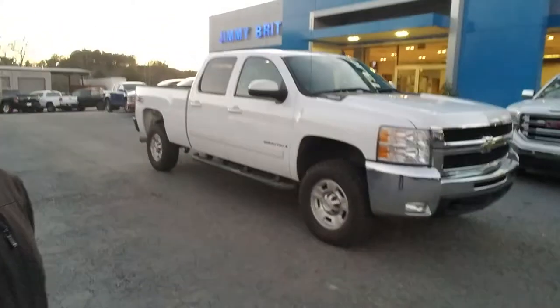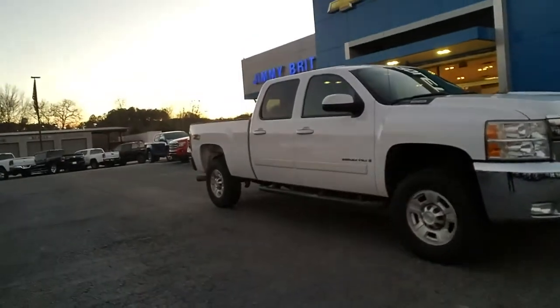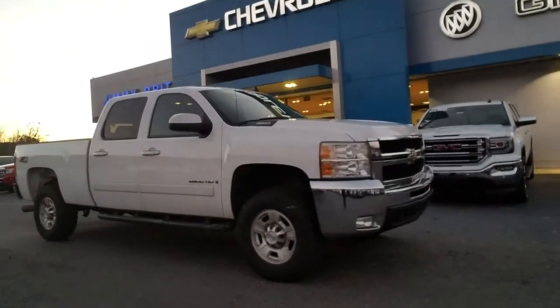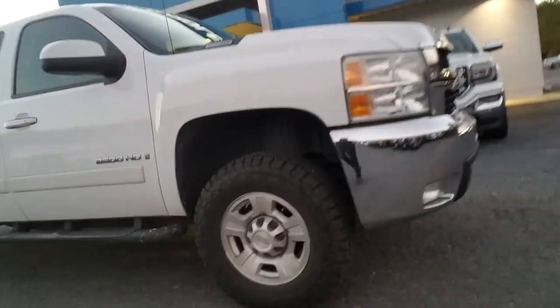Hey Chantry, it's Fabian here with Rich Chevrolet. Just wanted to come out and make you that quick personalized video I told you about — your 2008 Chevy Silverado.